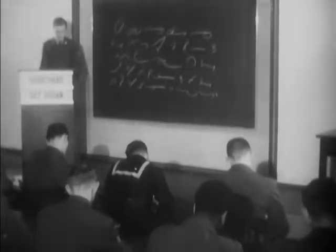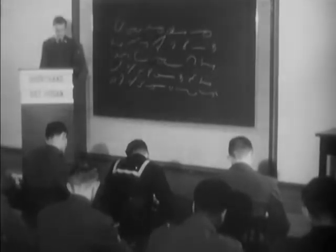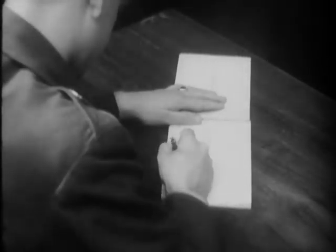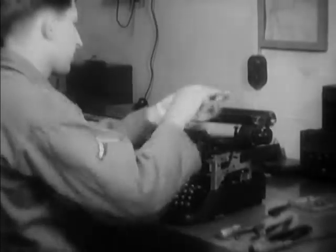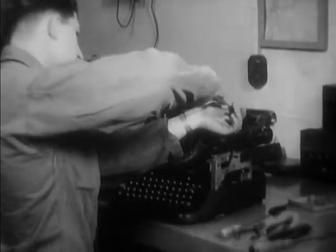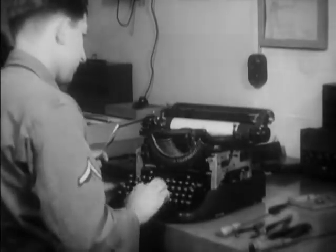As a business element of the Army, the Quartermaster Corps not only trains stenographers for its own use, but for other arms and services as well. When a typewriter breaks down, there'll be a QM repairman who'll know how to fix it.